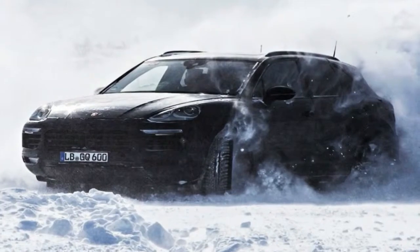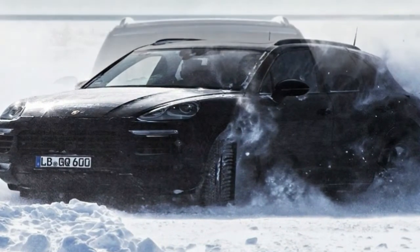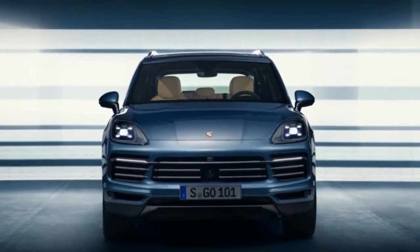Underneath, the changes are much more drastic, with the Cayenne based on the MLB platform that also sees service in the Bentley Bentayga, plus a host of driver-focused chassis technology.